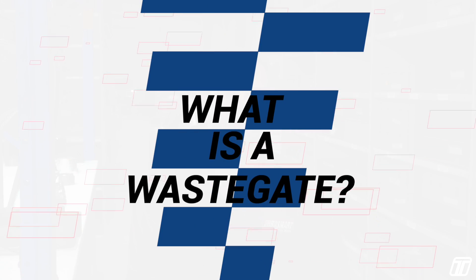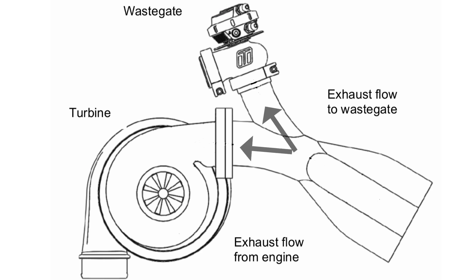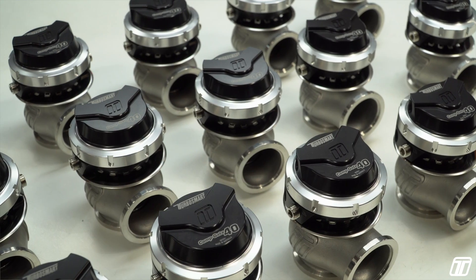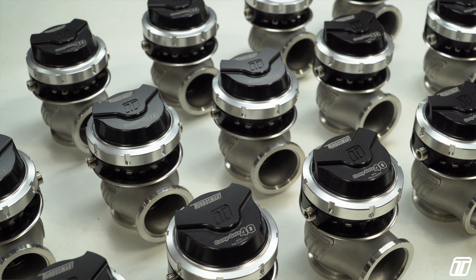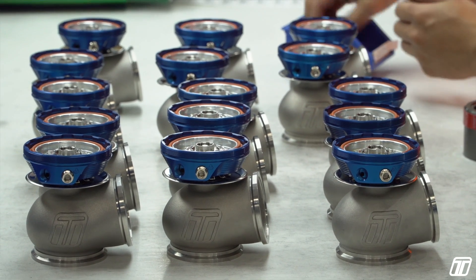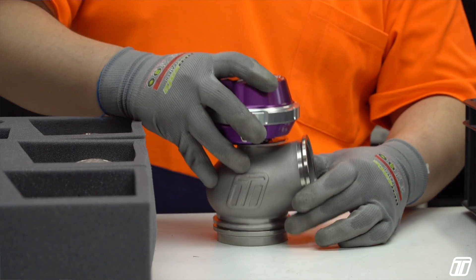So what is a wastegate? A wastegate is a pressure control valve designed to bypass hot exhaust gas away from the turbine housing of the turbocharger to control shaft speed and therefore to control boost pressure. It's our primary means of boost control and different engine and turbo combinations require different sized wastegates to keep up with that flow demand.